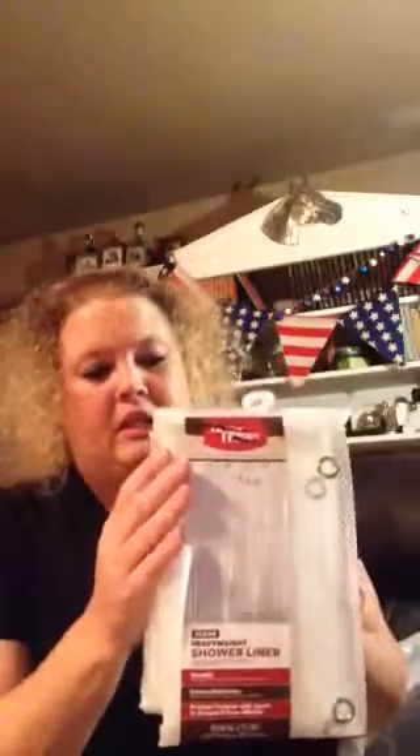The first items I'm going to show you are non-Christmas, and then the rest is Christmas. I found this shower curtain — Better Homes and Gardens, which I believe is a Walmart brand — and I got it for $3.00. I also picked up this fabric tablecloth and some napkins. I thought we could use these for Christmas. They were $2.00 each. These were originally from Target.